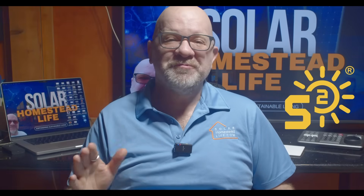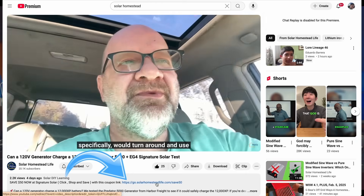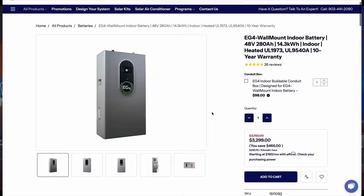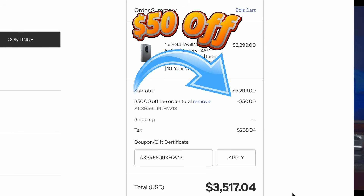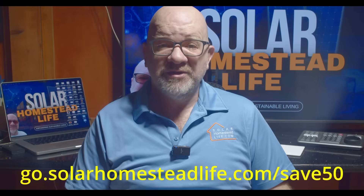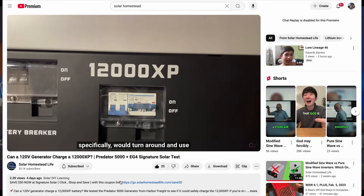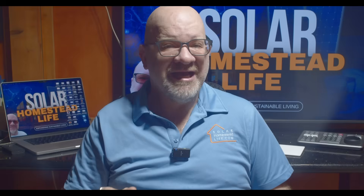Want to save $50 on your next purchase at Signature Solar? It's super easy — just click the coupon link right below in the description, do your shopping, and get $50 off at checkout. Check out the other links too — these are affiliate links, which won't cost you a penny more but will help support the channel. Don't miss out — grab the savings today and check out the tools we trust down below.